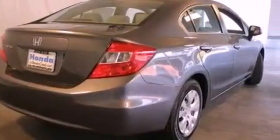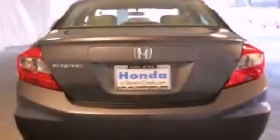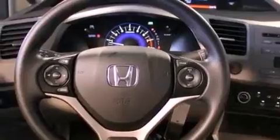Features include cruise control, a rear window defroster, keyless entry, a CD player, a passenger side vanity mirror, a security system, a traction control system, an anti-lock braking system, side impact airbags, and air conditioning.